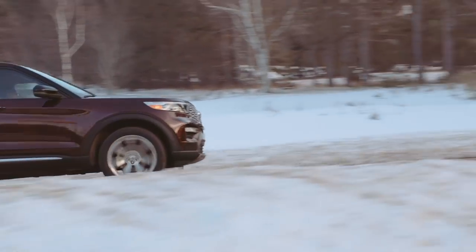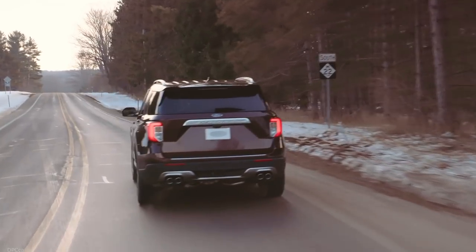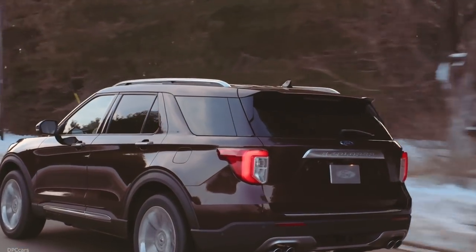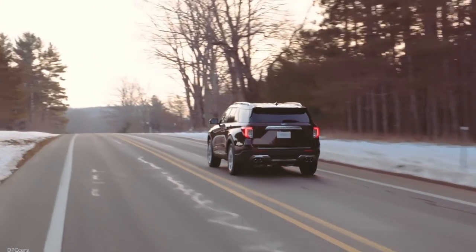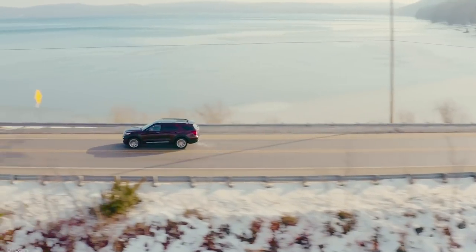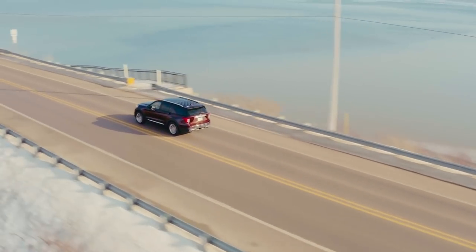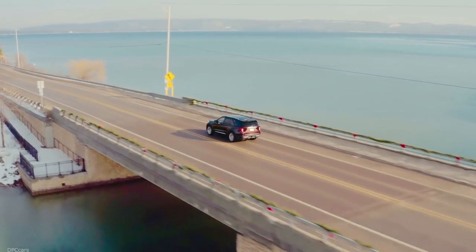We also made sure to standardize all of the features that our customers love to make this new Explorer a tremendous value. These features include Ford favorites like the 2.3 liter EcoBoost engine, a brand new 10-speed transmission with an electronic rotary shifter, the grocery-saving apple catcher, and an embedded modem.